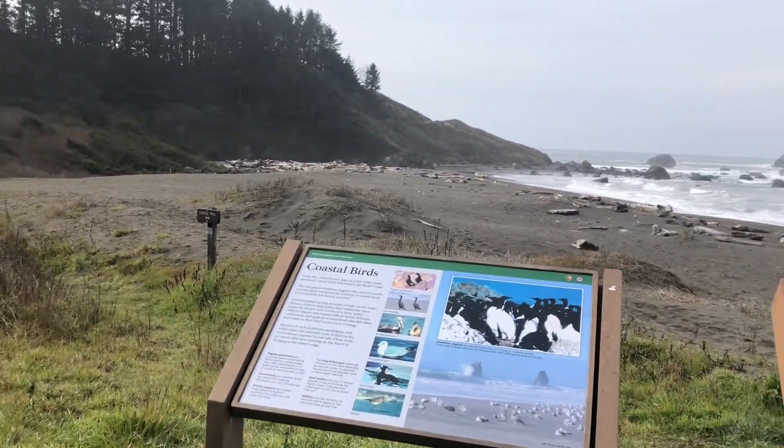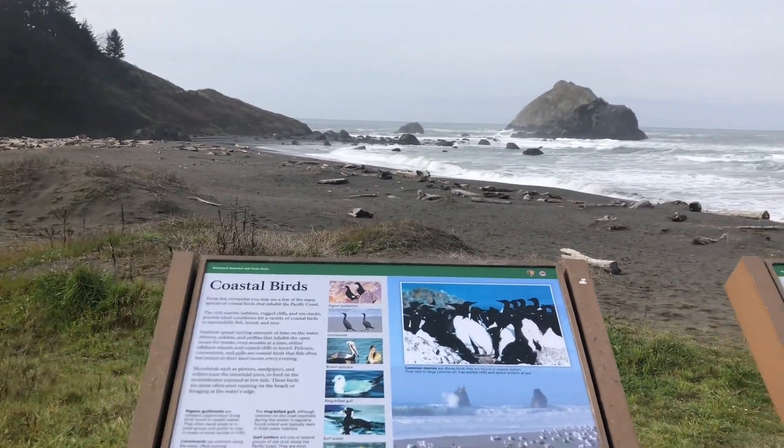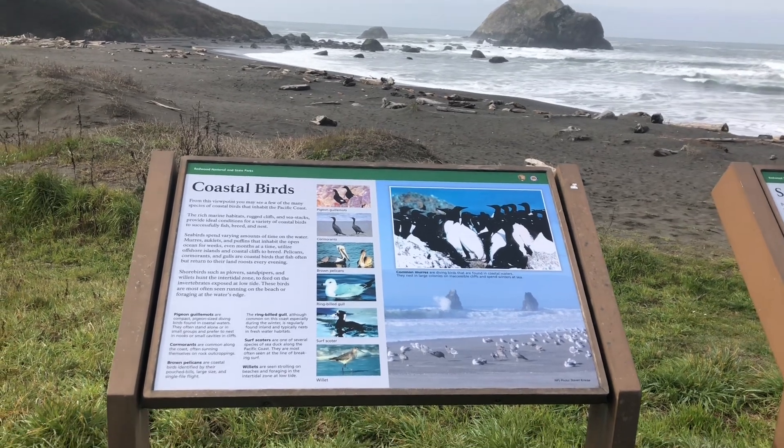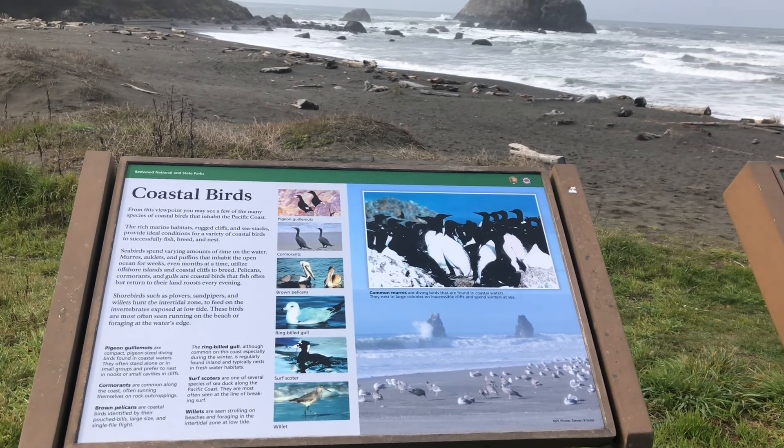This is Redwood National and State Parks. There's a viewpoint here with a little sign that talks about coastal birds. From this viewpoint you may see a few of them.